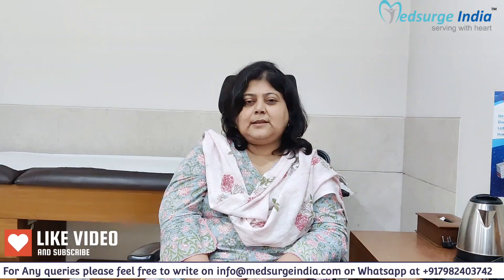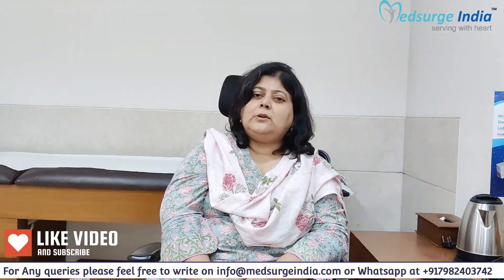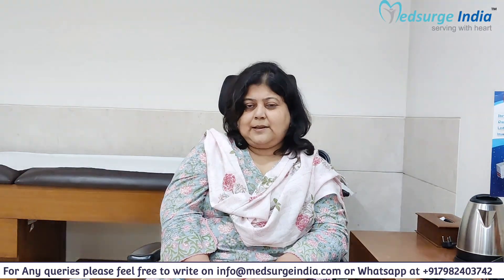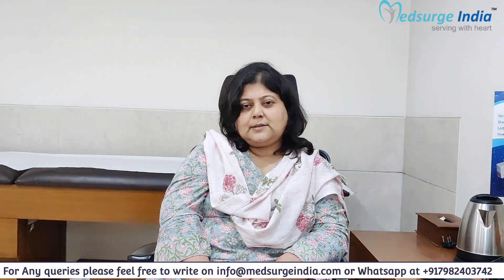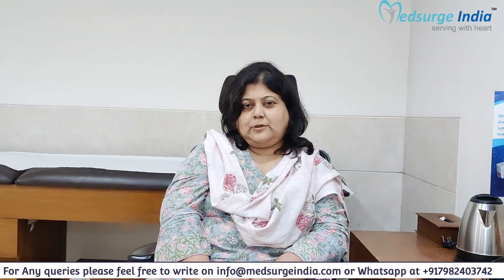PRRT received US FDA approval in 2018 following the NETTER-1 trial, which was the largest trial in this area. For almost the past 20 years, PRRT has been the standard of care for patients with neuroendocrine tumors.